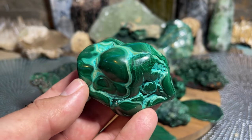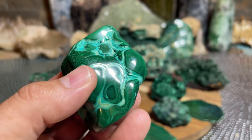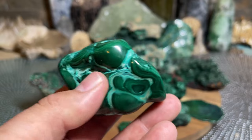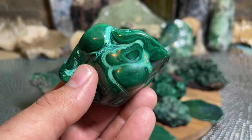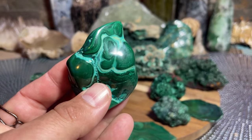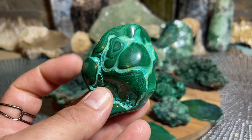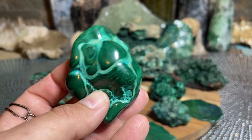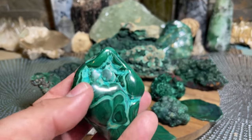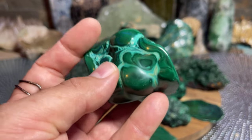Malachite is great for manifestation, great for abundance. It is an amplifier and it is great for intention — wonderful to work with and absolutely beautiful. Definitely want to cleanse it. Never use salt either, even on a polished piece. Salt will damage and ultimately soften the colors and patterns over time. Keep salt water away from Malachite.